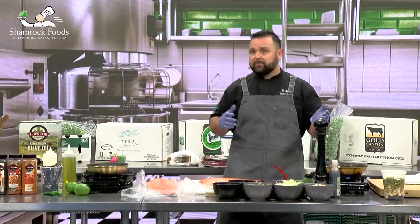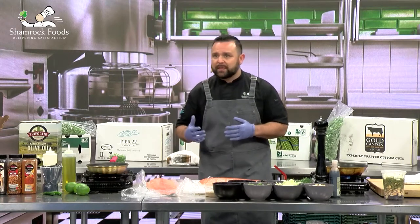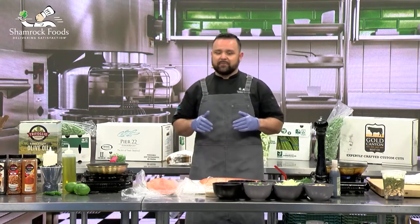You can get it whole, you can get sides, you can get it packed in portions. So if you don't have the labor to do it, we can take care of that as well.